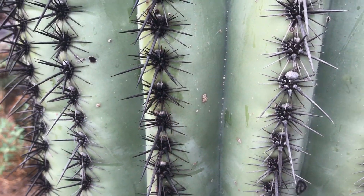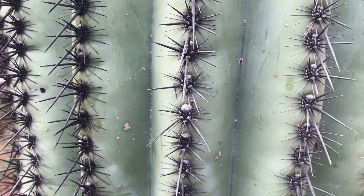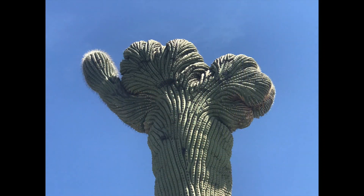The pleats of a Saguaro cactus expand like an accordion to store as much water as possible. When the desert is dry, the Saguaro uses the water that is stored, and then the pleats contract. This misshapen fan-like form is called crested or cristate. There are over 50 Saguaros that are crested in the park. Scientists are not quite sure why they grow this way, but some guess that it is a genetic mutation, and others think it's a result of a lightning strike or damage from freezing temperatures.